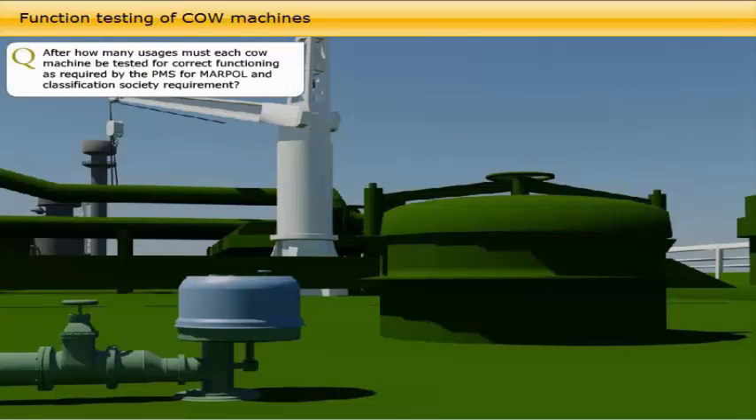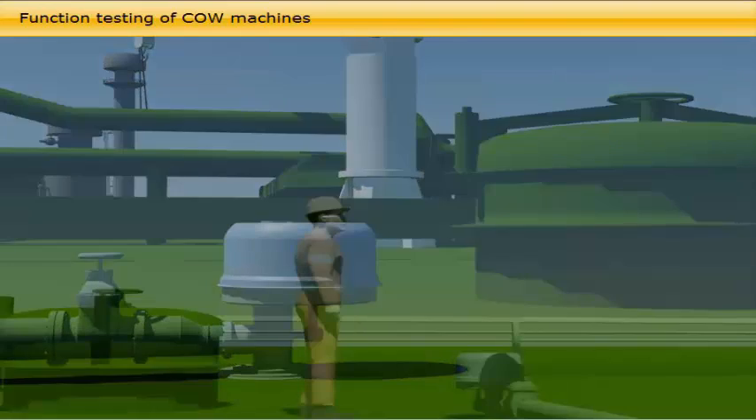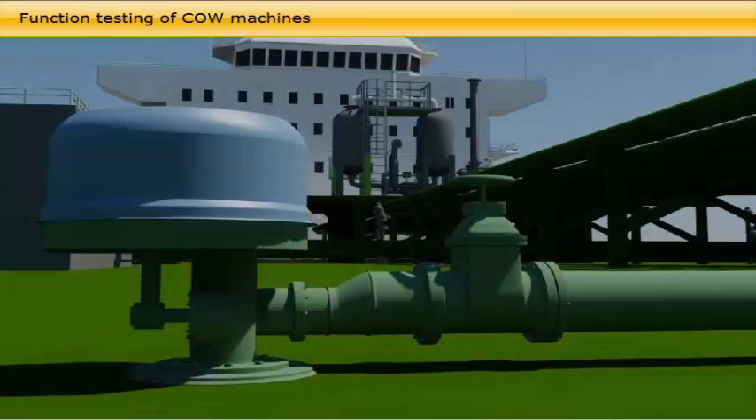After how many usages must each crude oil washing machine be tested for correct functioning, as required by the PMS for MARPOL and Classification Society requirements? The MARPOL regulations require fixed tank equipment, like deck-mounted and submerged crude oil washing machines, to be regularly inspected for functionality and maintenance. This function check shall be performed after 6 usages of the machine, but the interval of checks shall not exceed 12 months.